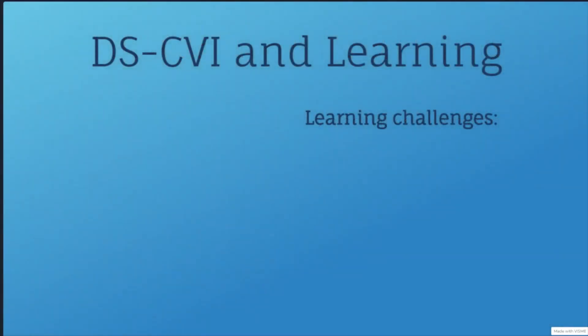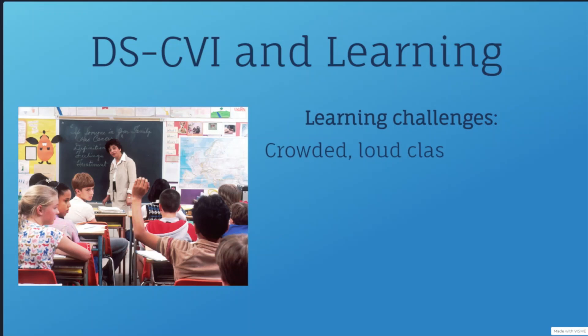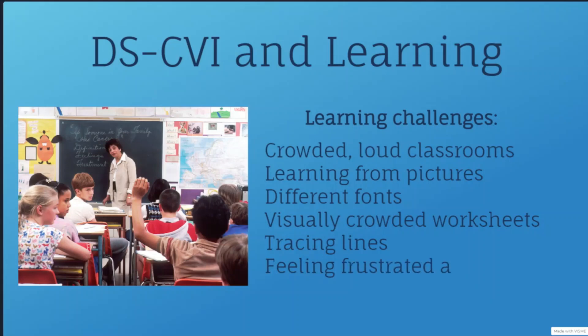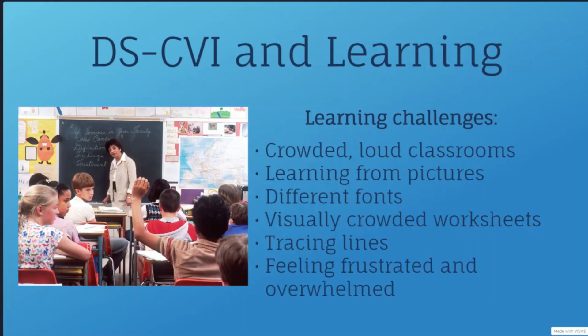In a classroom, crowding, movement, and noise make it difficult for children with DSCVI to pay attention. Because of their challenges with visual recognition, children with DSCVI may have trouble identifying objects and pictures. They also might struggle with recognizing letters in a different font, which can affect learning from books or flashcards and impact vocabulary development. Worksheets are sometimes difficult because they are visually crowded. Tracing may also be difficult because of trouble with visual guidance of the hands. With all of these visual challenges, children with DSCVI may become frustrated or overwhelmed and exhibit behaviors like crumpling papers, getting up from the desk, putting their head down, or hiding.